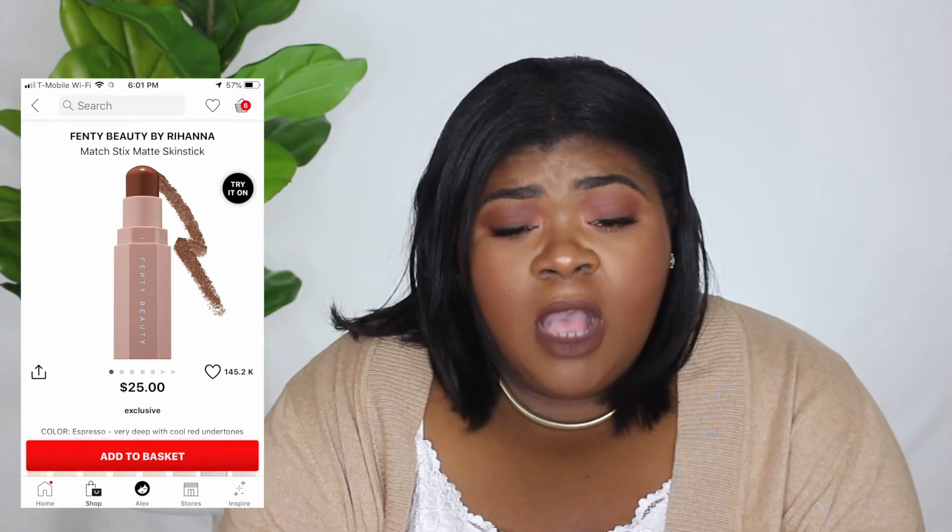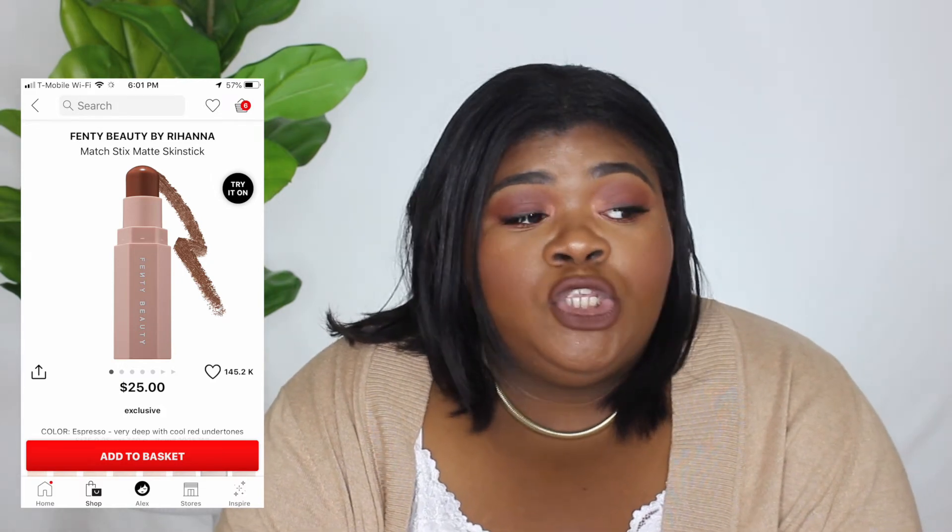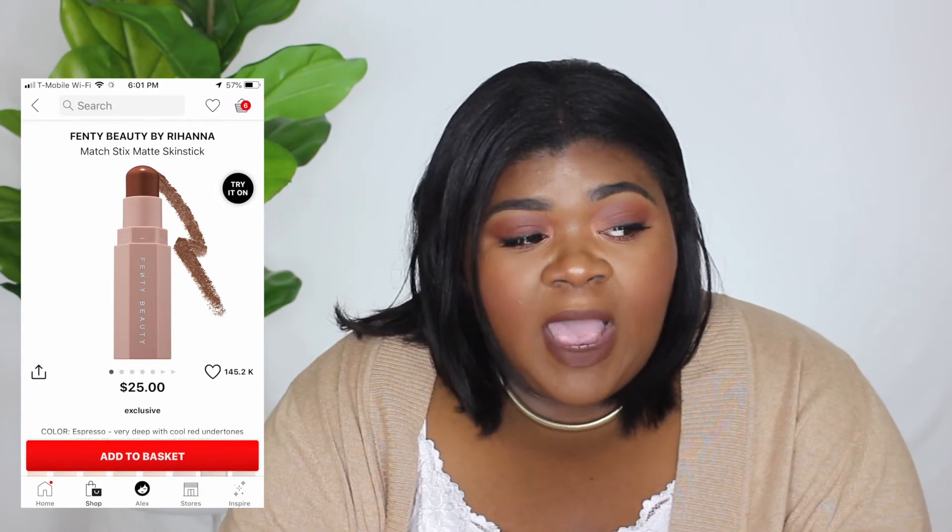I'm not a cream contour girl but I really want to work on it because I normally do everything with powder. I did get the Anastasia Beverly Hills foundation stick to contour with, but it's more like a bronzing shade for me, so I need something a little deeper. I'm thinking Espresso would work for me.